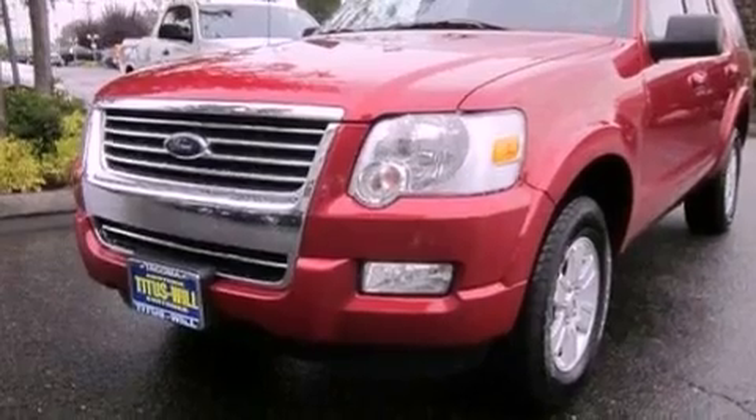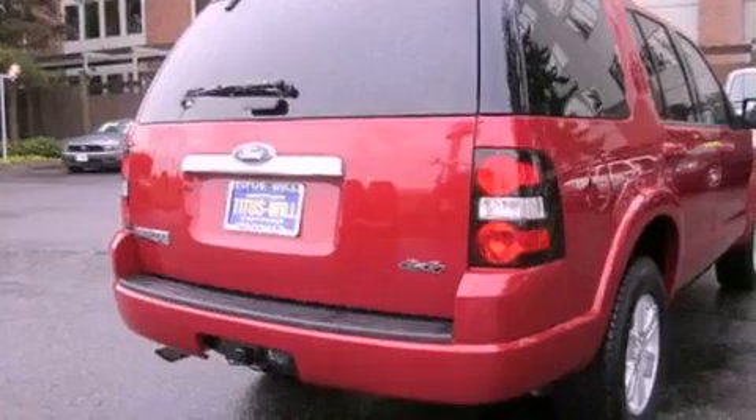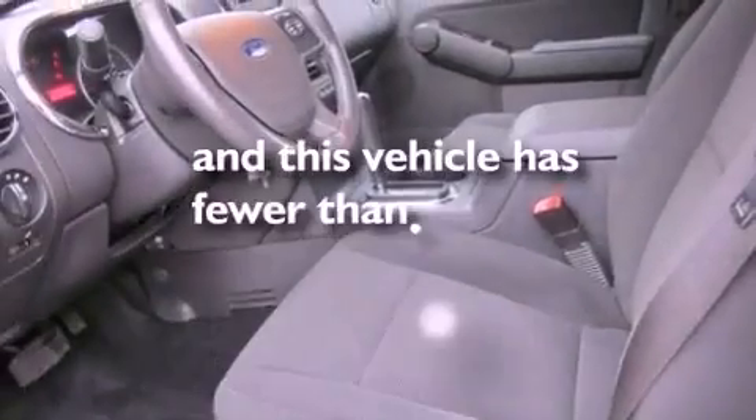Automatic locking wheel hubs, an illuminated driver's side vanity mirror, an anti-lock braking system, full power accessories, and this vehicle has less than 35,000 miles.